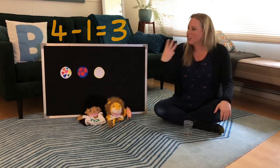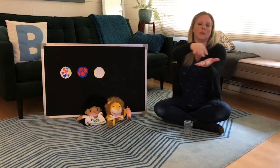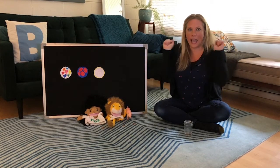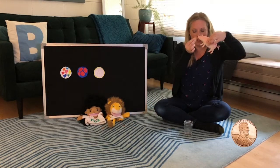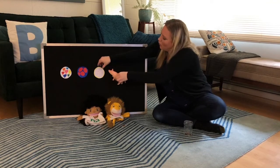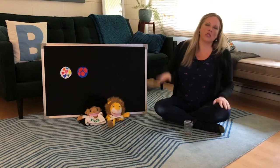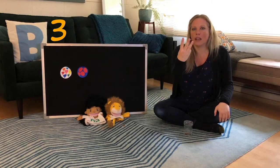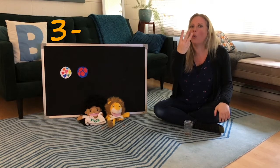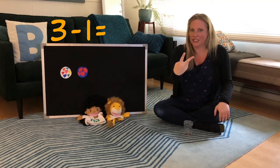Three little cookies at the bakery shop. You know the kind with the sprinkles on top. Along came Pig with the penny to pay. Thank you. He took one cookie and he ran away. Pop-a-choo, pop-a-choo, pop-a-choo-choo-choo. So we had three cookies at the bakery shop. Pig took away one cookie. How many cookies do we have left?